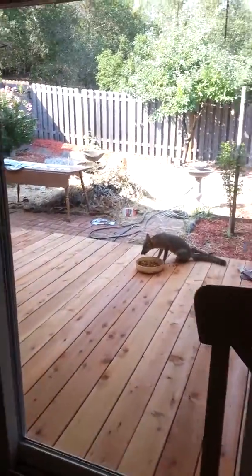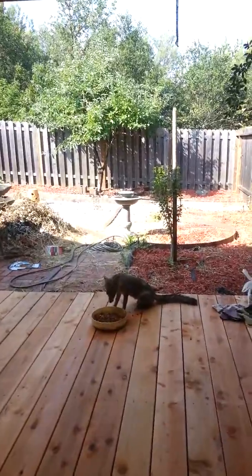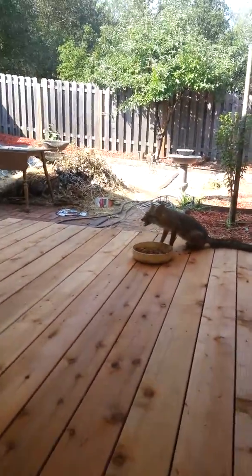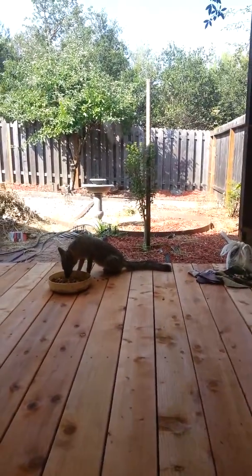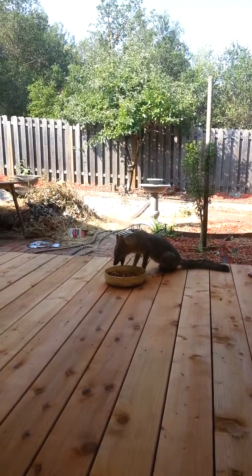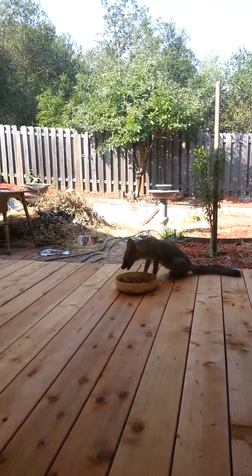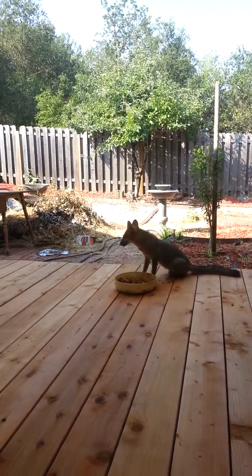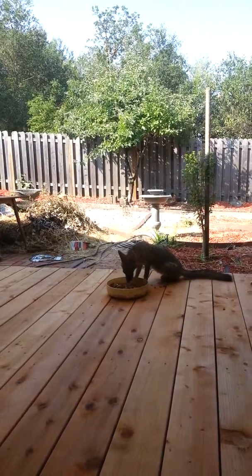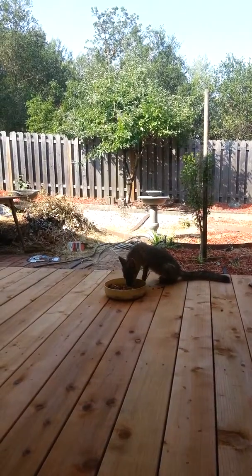All right, here's a little fox on my porch eating. Poor little thing. It's kind of scruffy. Not very big. I think a lot of cats are bigger than this little guy or girl. She almost looks like she's having a hard time chewing, but I don't know.